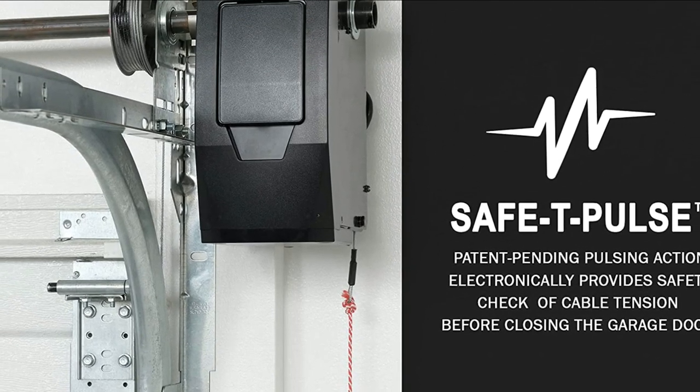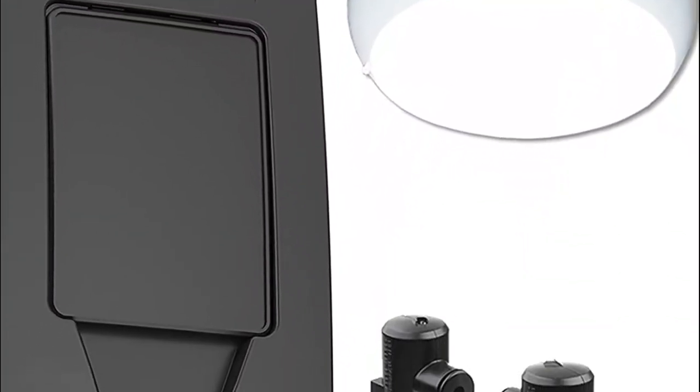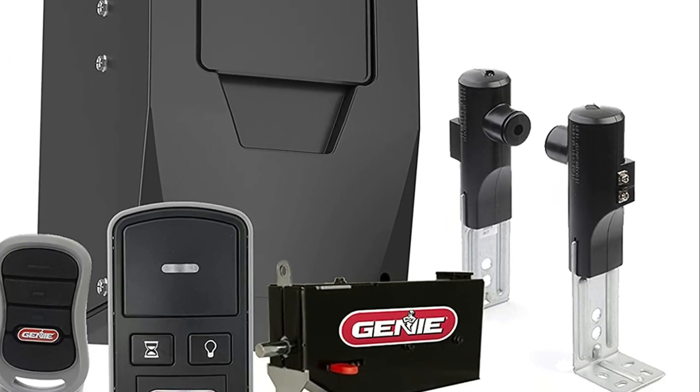Proper installation requires a standard outlet within 6 feet of the wall-mounted garage door opener. The opener comes with a Genie wired wall console, Bluetooth lighting, an IntelliCode remote, and an electronic door locking remote.